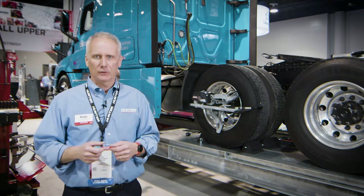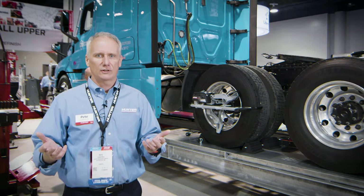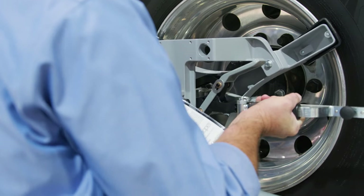Obviously a correct wheel alignment means that tires last longer and you use less fuel. Today this is even worse — fuel prices and tire prices continue to climb.